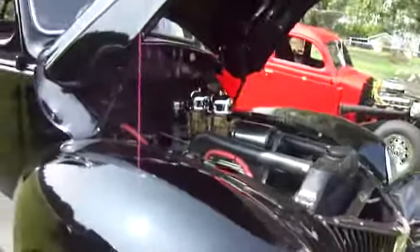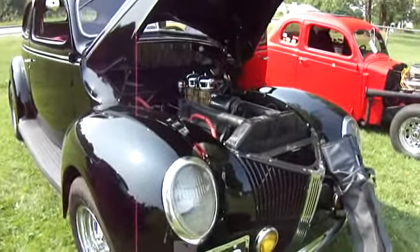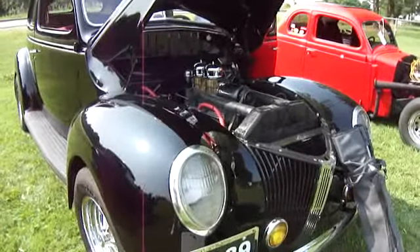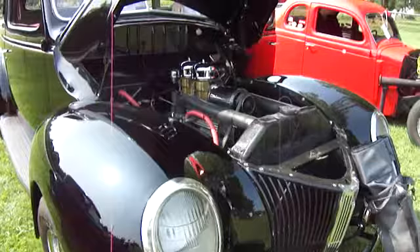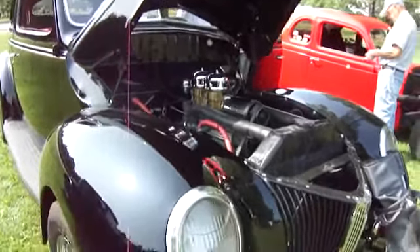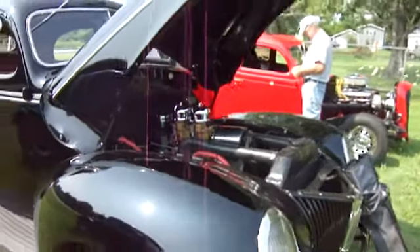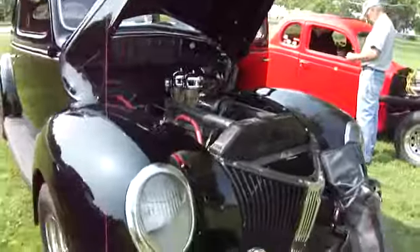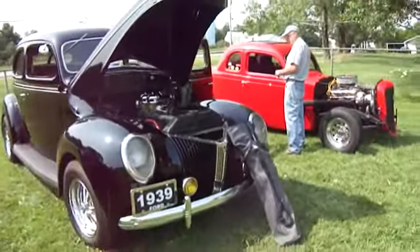Let's start it up so you can hear what it sounds like. 1939 Ford. That's the sound of a 1939 Ford. Cool — that was nice. Love the demonstration.